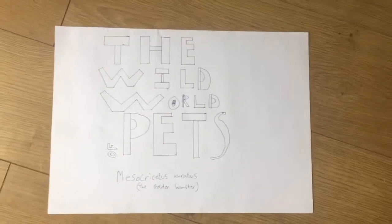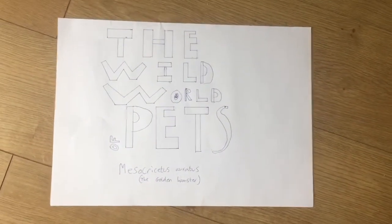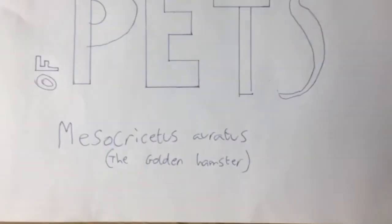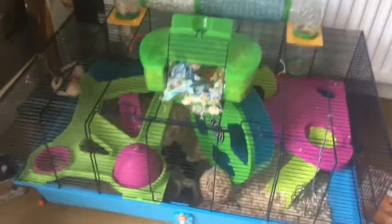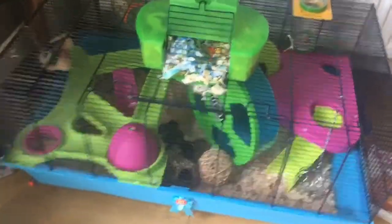Just a warning for this — there's going to be a lot of voice breaks, so I hope you don't mind. Welcome back to another episode of the Wild World of Pets! Mesocritus eratus. Today in this episode, we will be taking a look at Mesocritus eratus, or more commonly known as the golden hamster, or in this household, Breadstick.